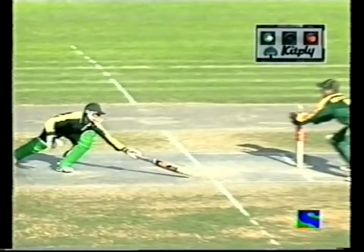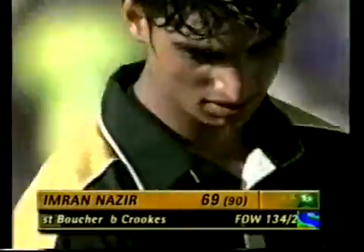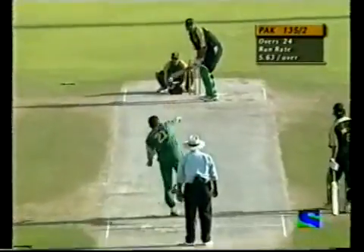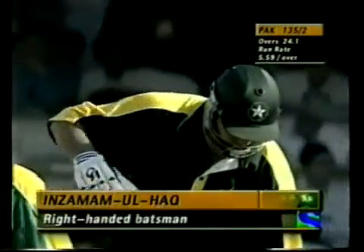A good comeback by South Africa here — they picked up two wickets in a hurry. Both openers are now back in the pavilion, and Imran Nazir is the last man to be dismissed after a superb innings. Pakistan 134 for two. The big man Inzamam is out there in the center now — Pakistan have just lost their second wicket, that of Imran Nazir.